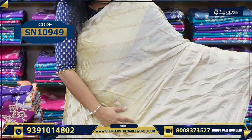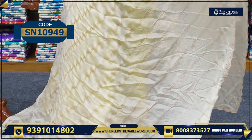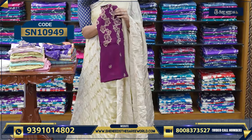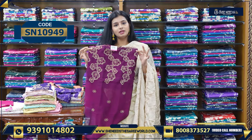This is the same pattern for both the pallu and the sari. In contrast, we have a blouse — this is the design of the blouse. This is a cream, wine color blouse.